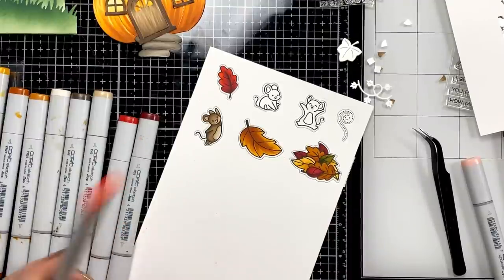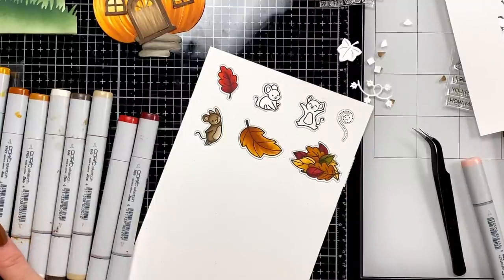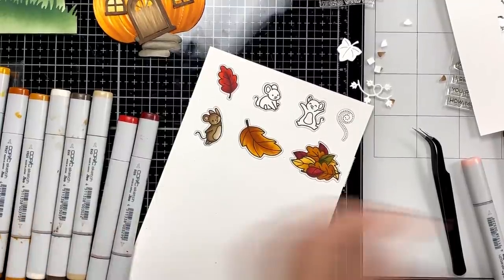Rochelle asks how I use Copic refills and would love a video — I will do that, I've been meaning to for a while. Let me make myself a note because that's definitely been requested!